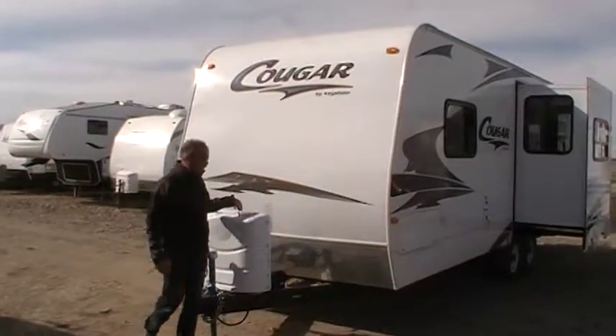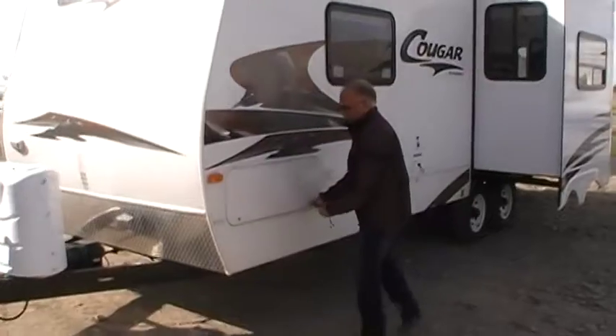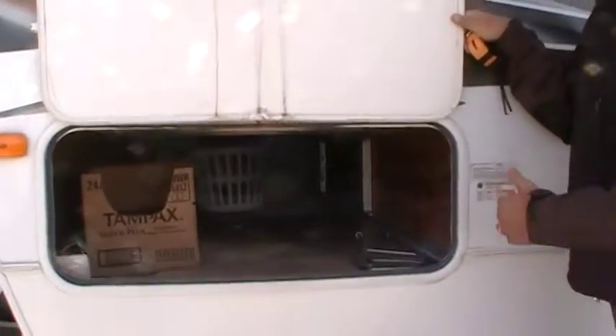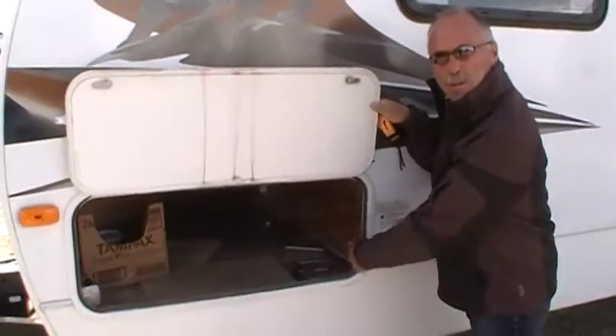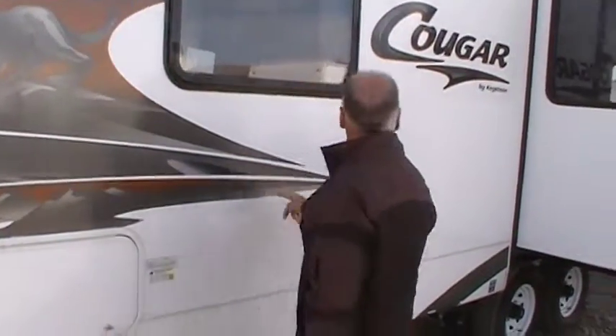30 pound propane tanks, and room for two batteries. On this side is your outside storage — this goes right through to the other side. You can see here it's all aluminum frame; all your studs are aluminum frame, 12 inch on center.